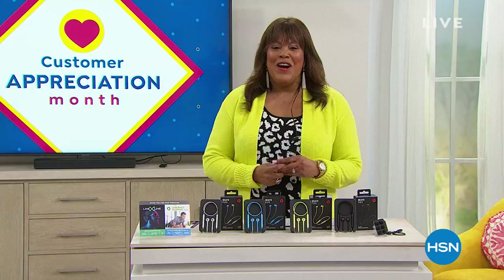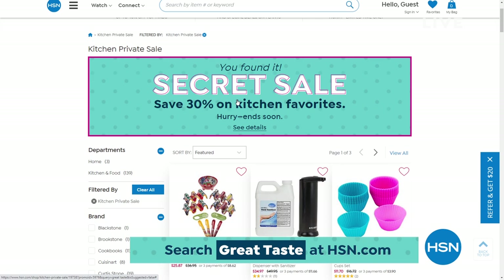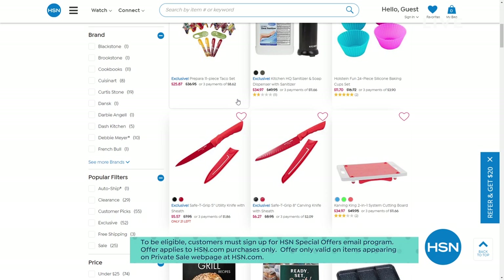HSN has an online-only secret sale. All you need is the secret phrase — and it's 'great taste.' Treat yourself to 30% off kitchen must-haves. Simply go to hsn.com and type 'great taste' into the search bar to reveal today's secret sale. These sales are good for a limited time only, so act quickly.